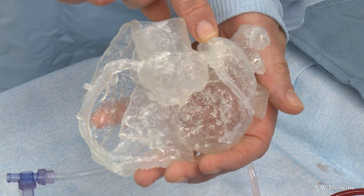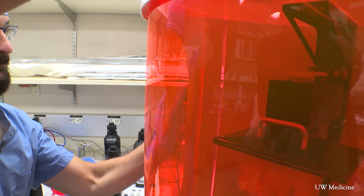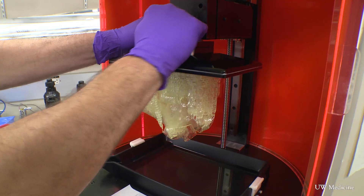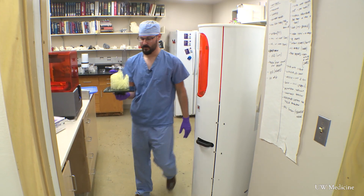By having the 3D hearts, we could literally practice, or we could better understand what to anticipate within the context of the procedure. It allows you to hold it in your hand, and the power of that many people underestimate, frankly. Especially because every person's anatomy is different, we're able to evaluate each individual patient and make sure that the approach, the device, and the size is individualized for each patient rather than selecting it off the shelf.